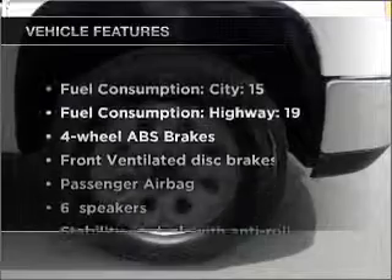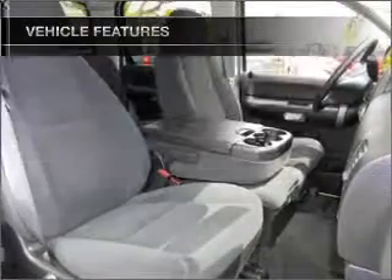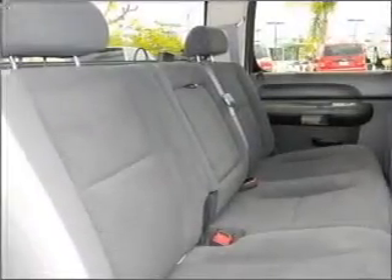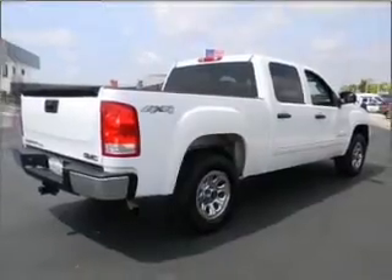Enjoy these notable features included in this vehicle: air conditioning, power door locks, power windows, power steering, cruise control, AM-FM stereo, and an adjustable tilt steering wheel. Call today to schedule a test drive.